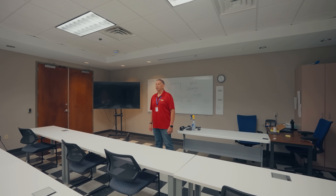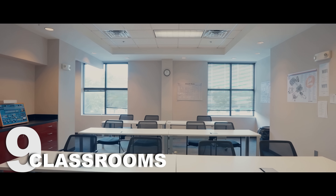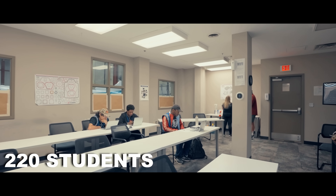Currently here at U.S. Aviation Academy in Atlanta, we have nine classrooms, and we are able to accommodate about 220 students at the moment.